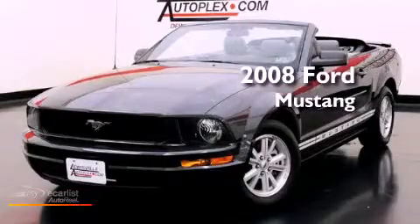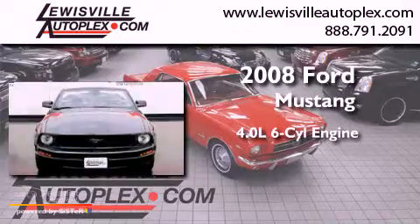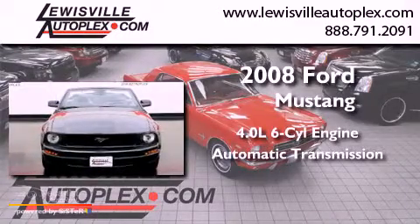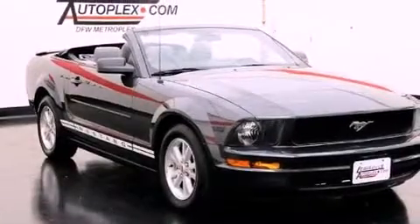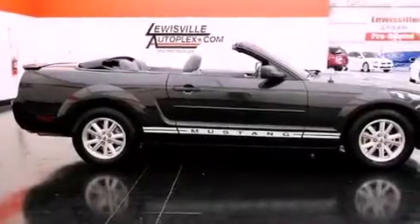This is a 2008 Ford Mustang. It has a 4.0-liter six-cylinder engine and an automatic transmission. Its top features and packages include the appearance package, a low tire pressure indicator, and many other features.